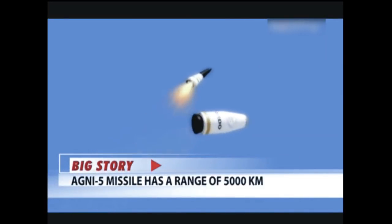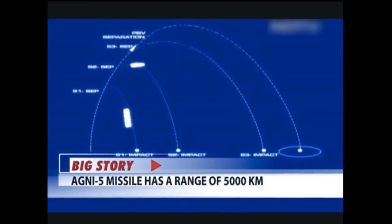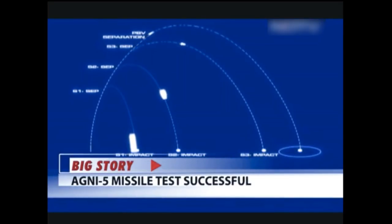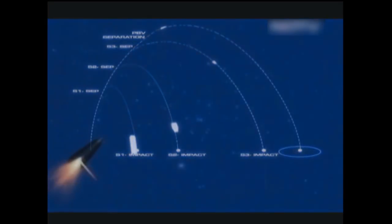Both the RLGINS and MEMZAMU are capable of receiving multi-constellation updates from satellite navigation systems such as the American GPS and the Russian GLONIS, as well as India's Satellite-Based Augmentation System, to remove accumulated errors in their measurements.